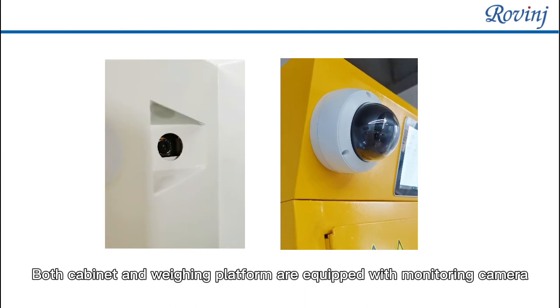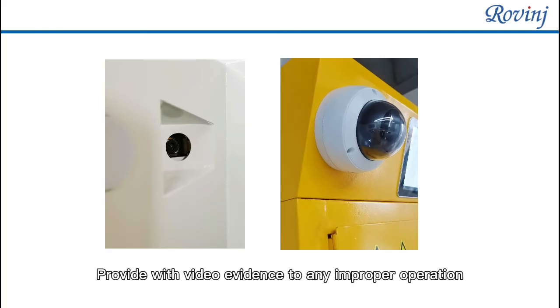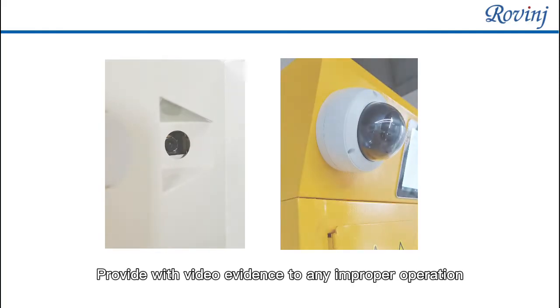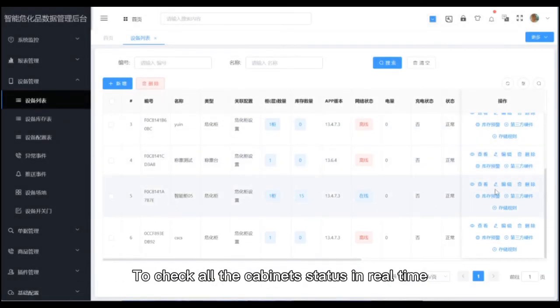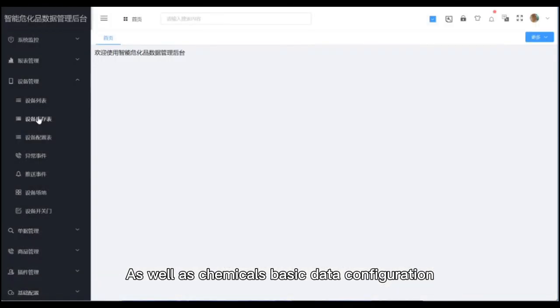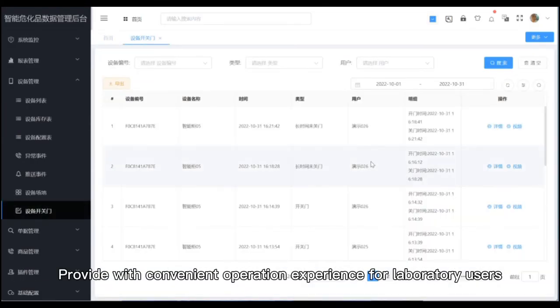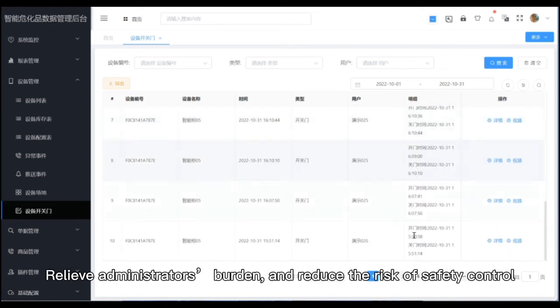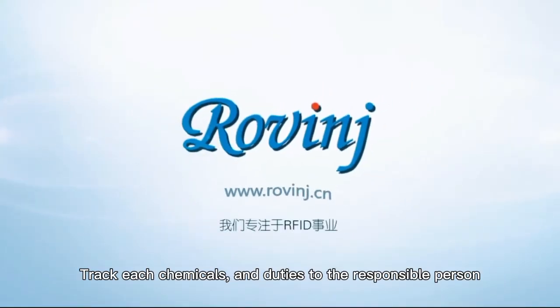Both the cabinet and weighing platform are equipped with monitoring cameras to provide video evidence of any improper operation. Administrators can log into the background system by PC or mobile to check all cabinet statuses in real-time, as well as chemicals' basic data configuration, inventory information, unlock records, and stock in or stock out records. This provides a convenient operation experience, relieves the administrator's burden, reduces safety control risk, and assigns accountability for each chemical to a responsible person.